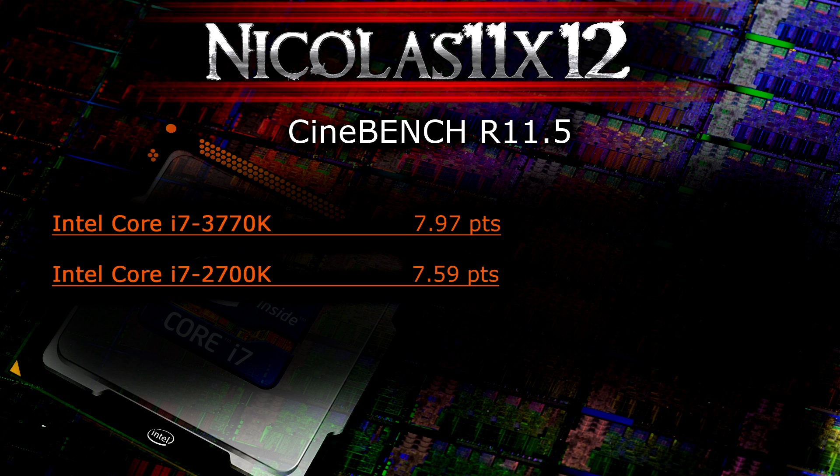In Cinebench release 11.5, the 3770K scored 7.97 points while the 2700K scored 7.59 points. Not much of a difference here either, but you'll notice that extra speed when it comes to rendering.